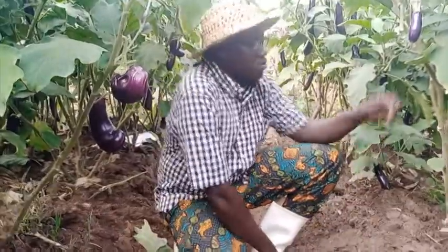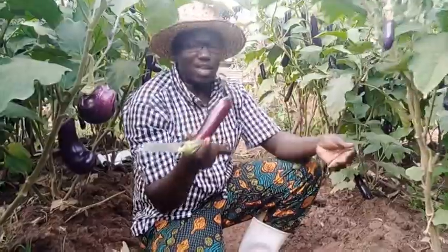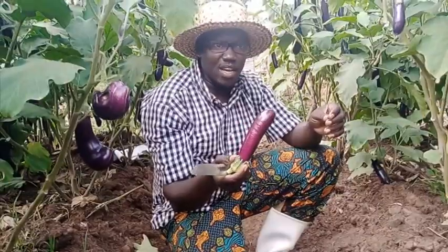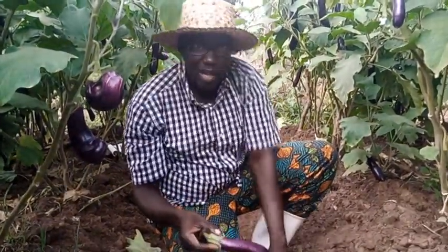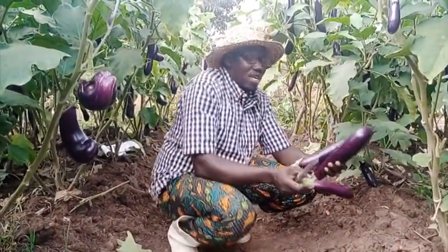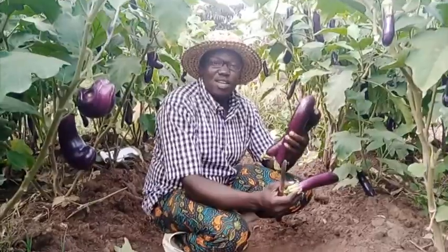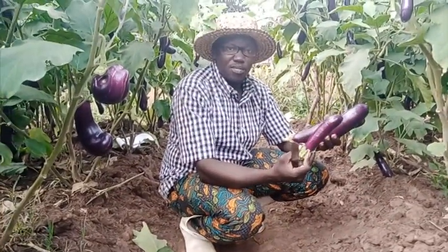If you harvest small fruits like this, you have to put very many of them. Let us not rush for little money with low quality fruits. It's better we take our time, carry out all the agronomic practices and best management practices, and come up with a very high potential yield so that you can harvest an adequate amount of money.